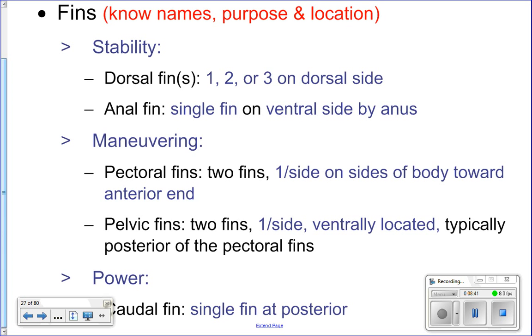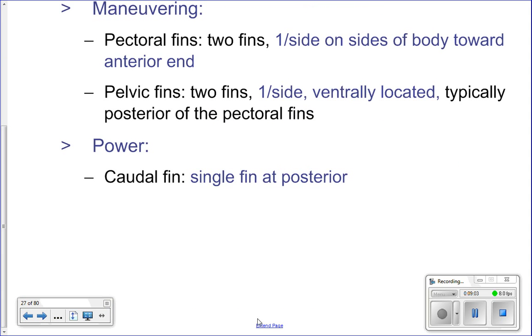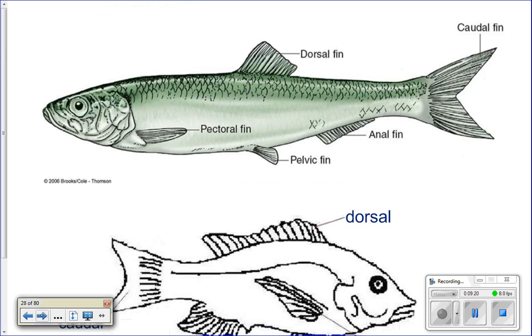The pectoral fins are on each side of the fish up toward the head — like little arms. The pelvic fins are located on the ventral side, closer to the back of the body, like things coming out of the hips. Finally, the caudal fin is essentially the tail at the back, and it is used for powering the fish forward.